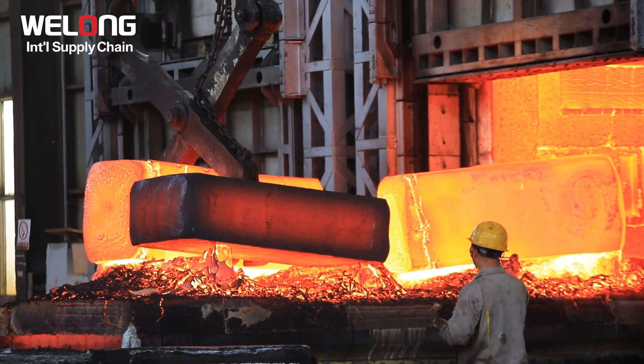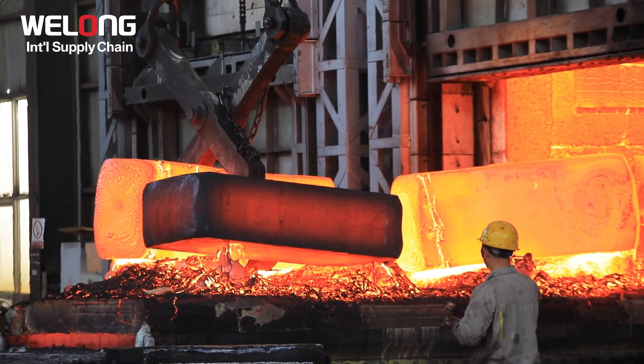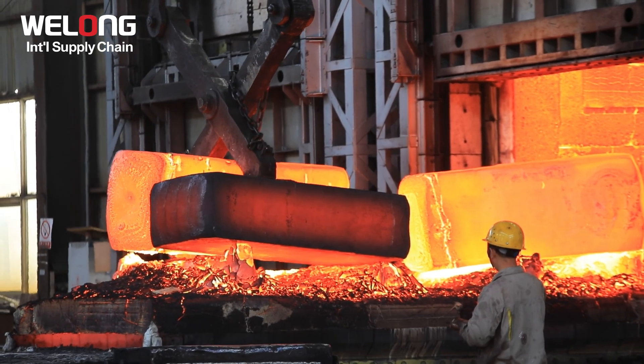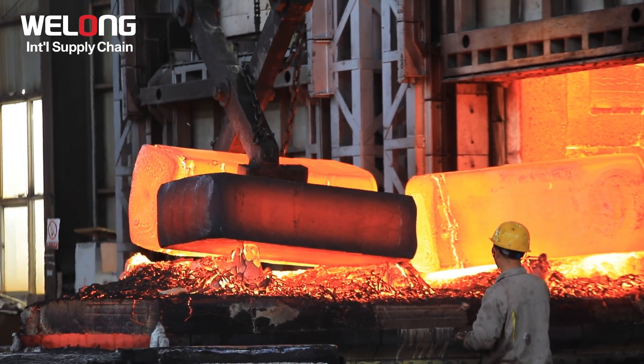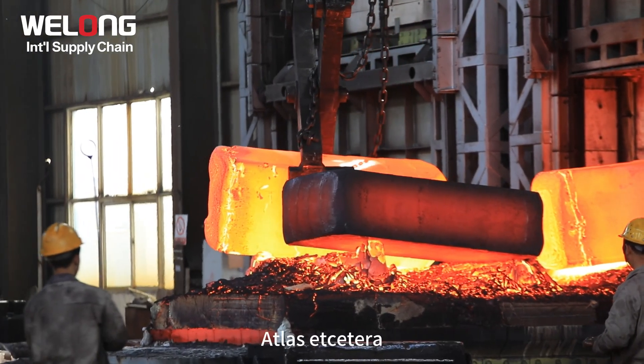Since its establishment, our products have been sold to more than 20 countries and regions around the world and have been recognized by well-known companies such as Schlumberger, NOV, Wellbore Integrity Solutions, Reservoir Group, Atlas, etc.